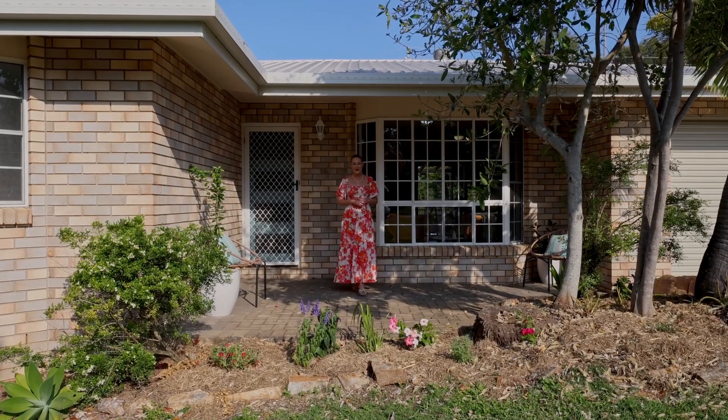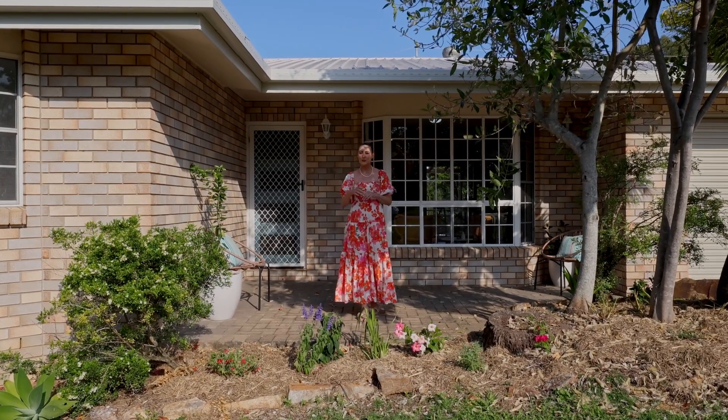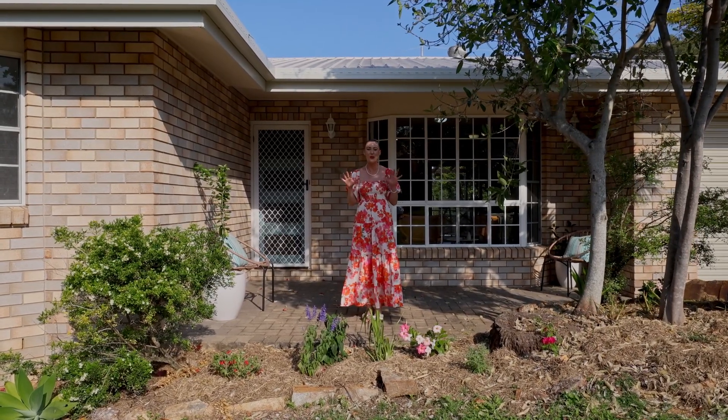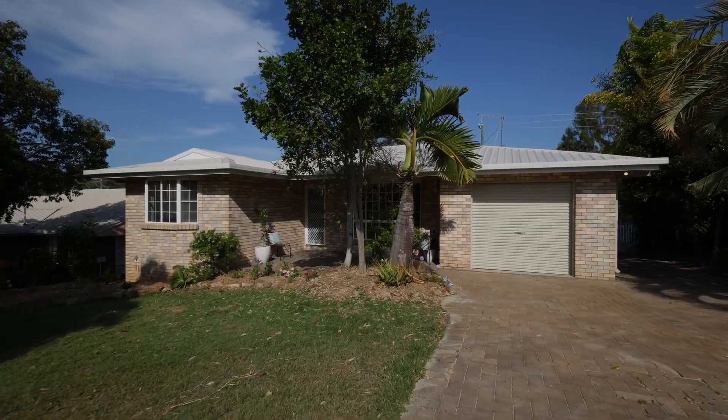Hi there, I'm Anna McPherson from the Agency and I cannot wait to show you this recently refurbished low maintenance property at 5 Manoa Drive in Tarangan Bar. Let's take a look.